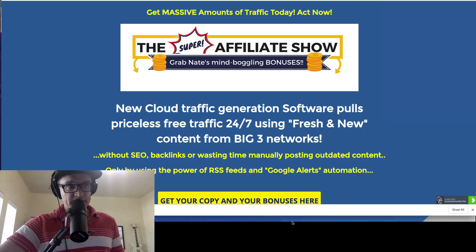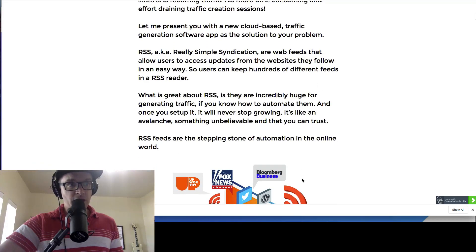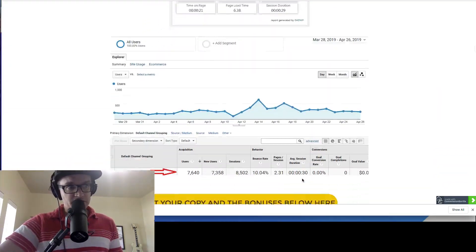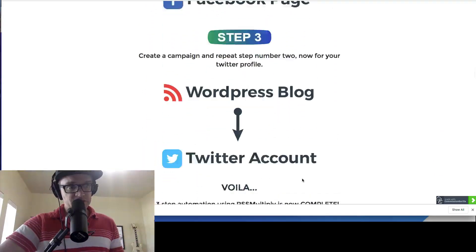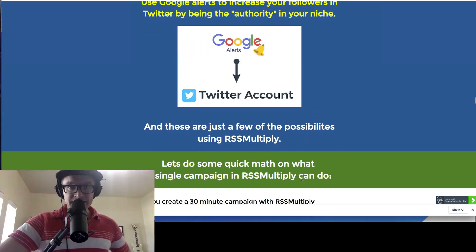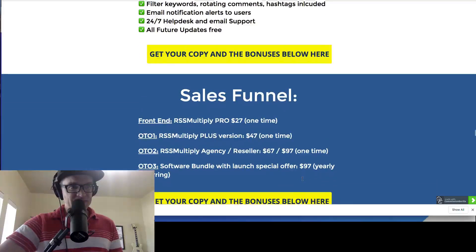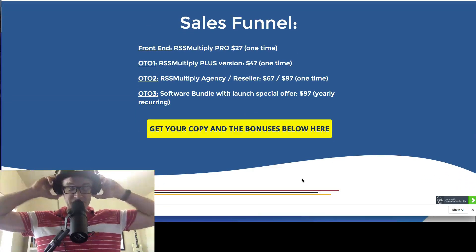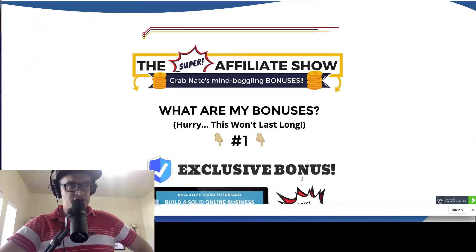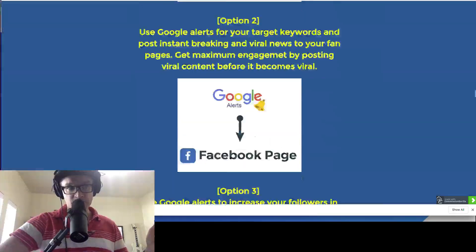This page will give you a lot of information on exactly what it is. And as you scroll down, you'll see what the pricing is and what you can expect in the sales funnel, so you're not surprised. You'll also see my bonuses. If you watch this video until the end, you'll get to see my awesome bonuses — I'm not going to tell you about them yet. These are custom bonuses that you're going to love and they'll go great with RSS Multiply.